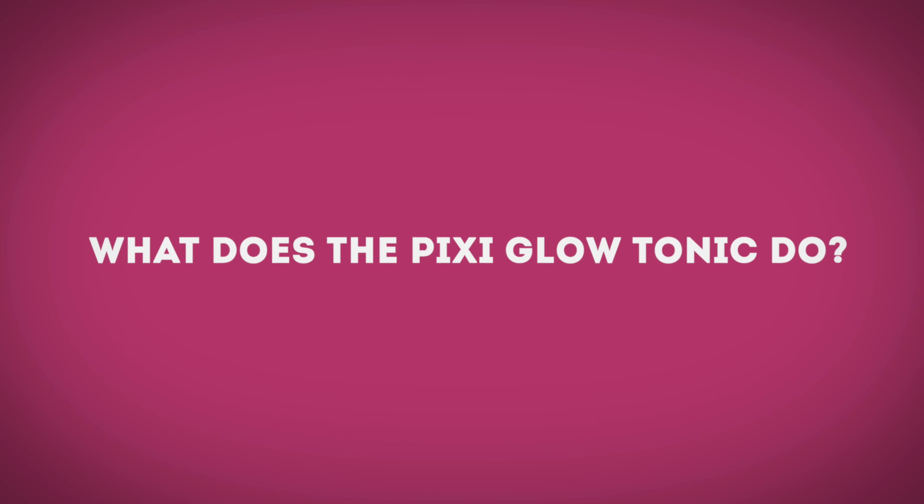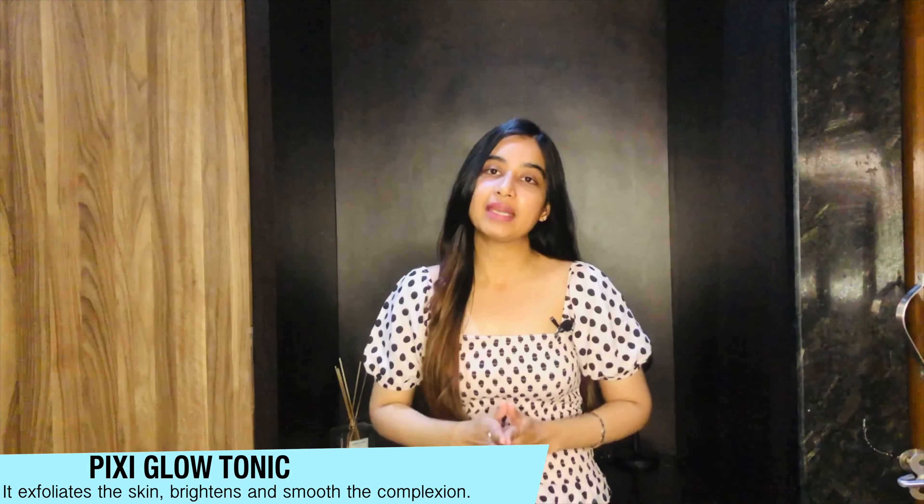So what exactly does the Pixi Glow Tonic do? It is a skin toner that helps clear out excess oil, impurities, and whatever is present in the pores. It deeply cleans and exfoliates dead cells, clears the complexion, and makes skin look brighter, smooth, and supple. The best part is it is suitable for all skin types and takes just one step to deeply clean and exfoliate. The glycolic acid in this toner also increases collagen production, which makes the skin look radiant and youthful over time.